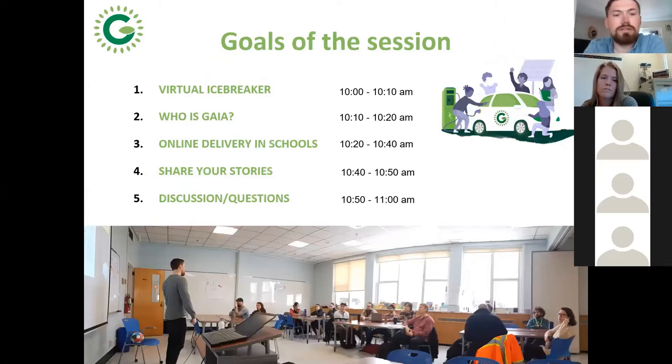I broke this down into a couple of different activities. Let's start with a little icebreaker activity around doing environmental projects at schools. You may be someone who has low engagement in these types of projects, or you might be a superstar who's been doing this for 10 or 20 years. We'll talk about the Gaia Project, our work in schools over the last 10 years, and our new methods of online delivery.